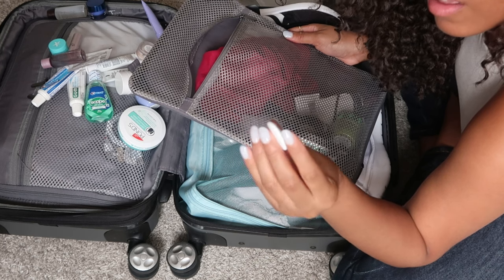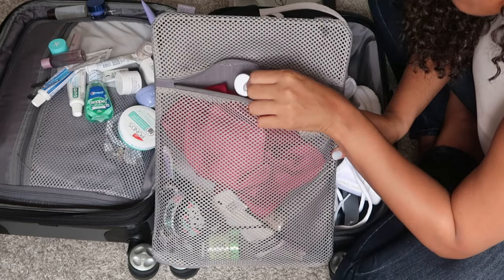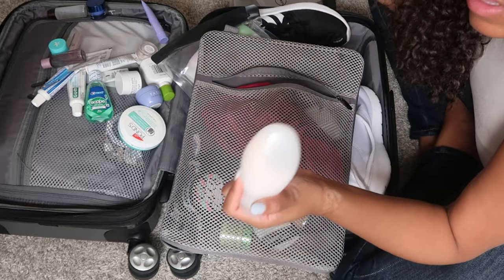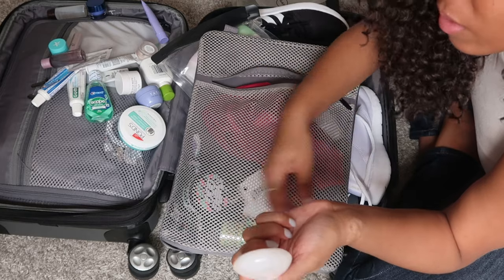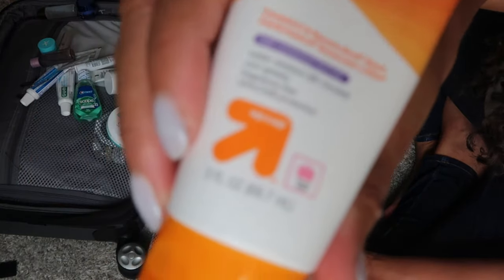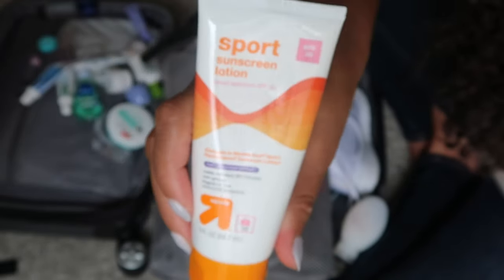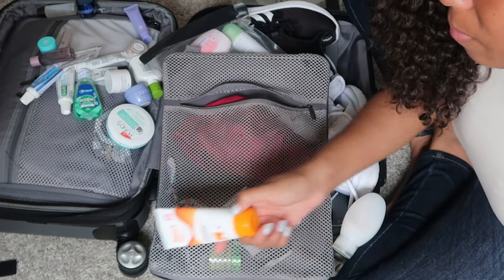I also added an AirTag in here just in case anything gets lost if I have to check anything. While rummaging I realized I do have a liquid in here — Hawaiian Silky in a little miniature container. I also typically bring sunscreen, but I'm already deciding I might not bring it; it is a three-ounce container which is technically within limits, but I'm not going to any beaches so it's probably coming out.